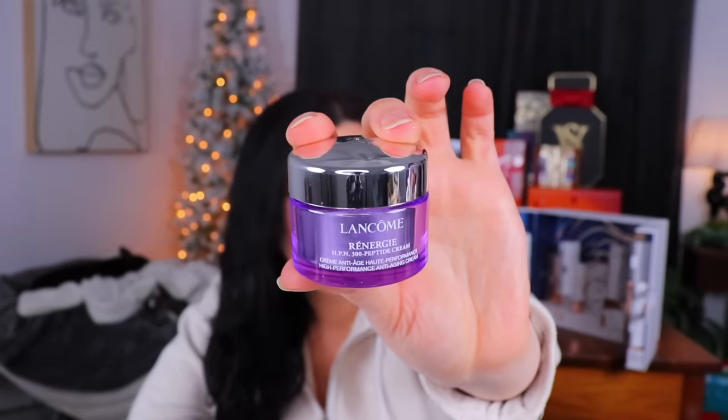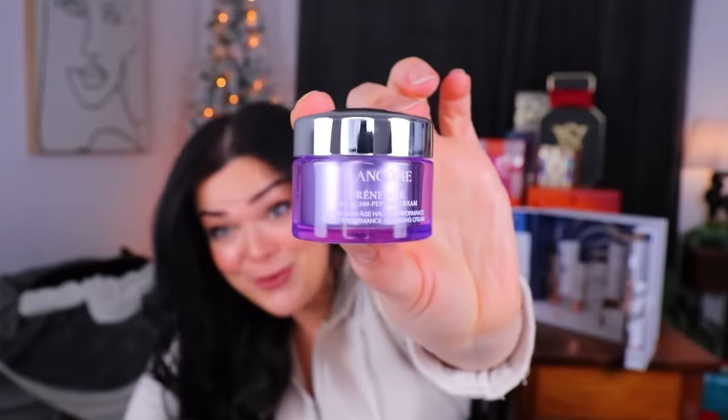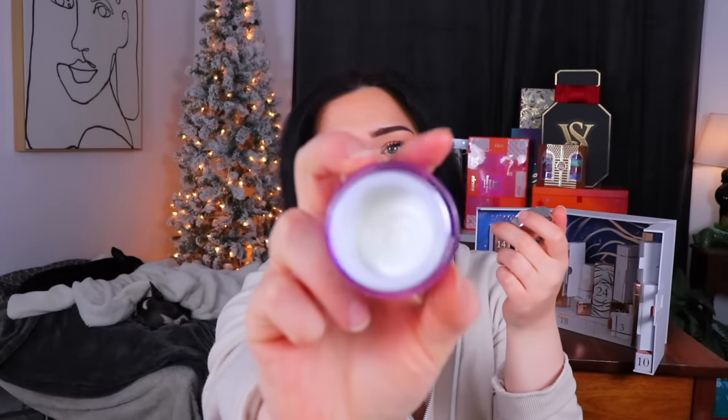Moving along to day number three — pretty and purple. We have a Renergy high performance anti-aging cream with HPN 300 peptide. That also is kind of fragranced — it smells a little like Pond's cold cream. This one sounds expensive and fancy because it's an anti-aging cream with 300 peptides. 2.6 fluid ounces is $185, one ounce is $97, and we got a half ounce here, so that's about $48.50 for this little guy.